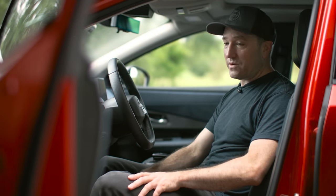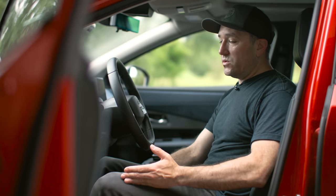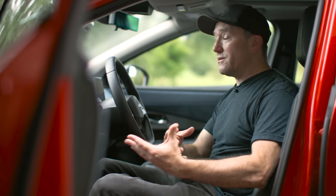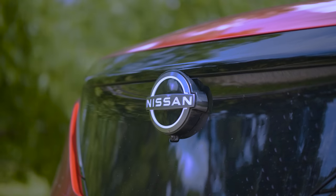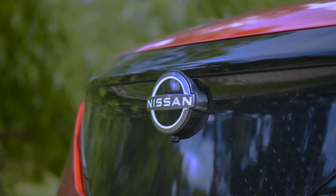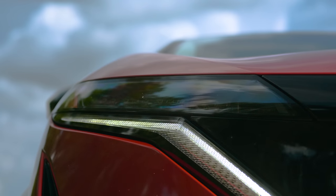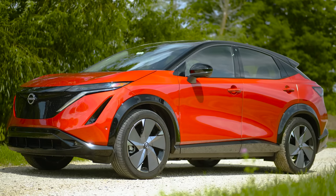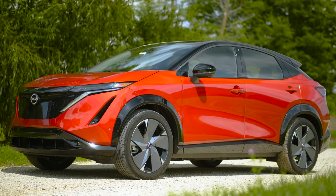Nissan knew they were going to try to change the way they did their exterior and interior design, so this is representative of what you're going to see going forward in terms of materials, the way they're doing technology, and all of that. But keep in mind this is relevant for like five to eight years, and they know that. We're going to talk about the technical details in the shop, but let's talk about the exterior.